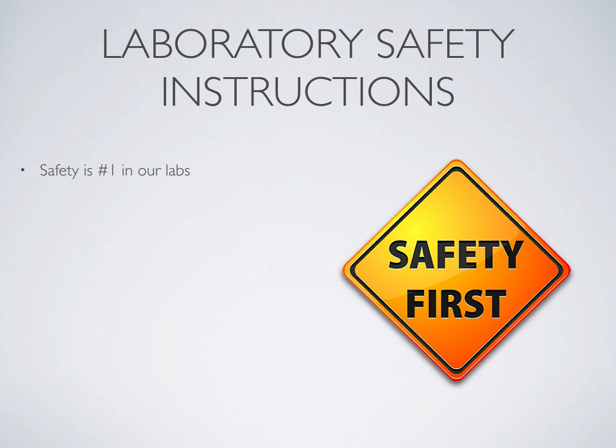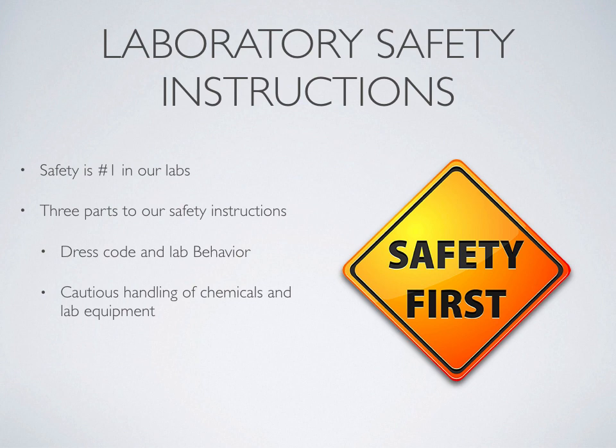Ordinarily, for general chemistry, we go through safety training during the first week of class, where we go through a lime green safety contract and show students different important areas of the lab where we can deal with things like chemicals in the eye or spills that occur. Instead of going through the lime green safety sheet, we're going to go through this presentation based on it. This presentation, like the lime green safety sheet, is organized in three different sections. The first section deals with dress code and behavior within the laboratory. The second part goes through cautious handling of chemicals and laboratory equipment. The third part talks about emergency or accident response.